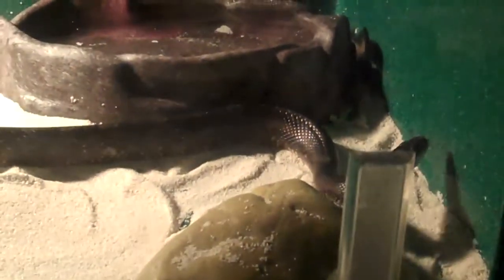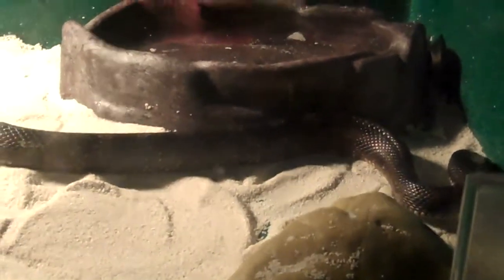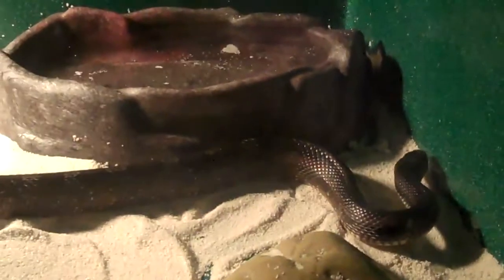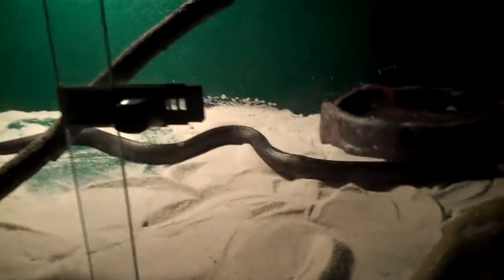If I had to recommend pet snakes for somebody, it would definitely be a rat snake like this, along with king snake species. Usually very good temperament, easy maintenance, and they don't get too big. A lot of people are into buying big snakes and don't realize that's not the smartest choice, because then they become too much to handle. These snakes are perfect. As you can see, this is a three-foot-wide cage and he's not even fully stretched out and he's already covering it.